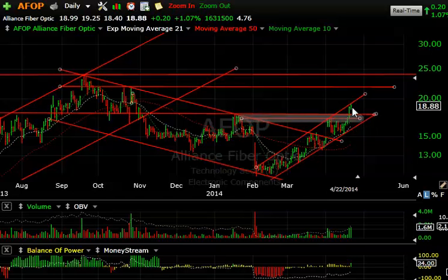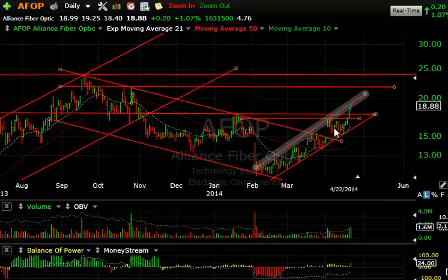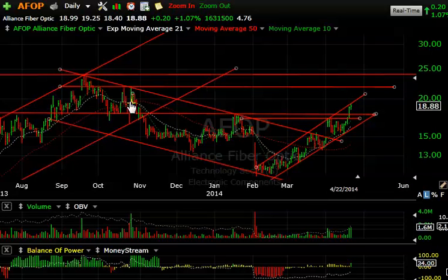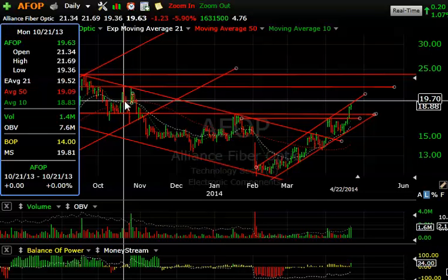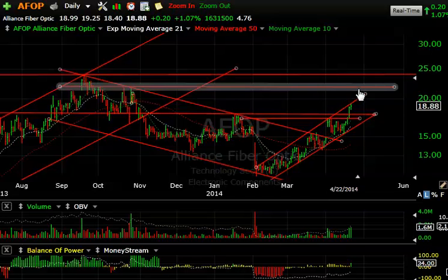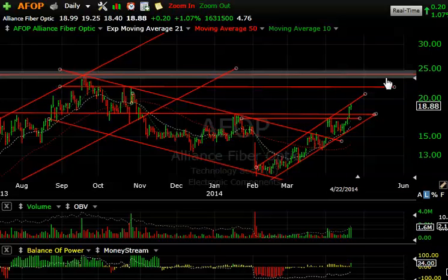AFOP, Alliance Fiber Optics — we put a swing on yesterday. It moved up a little bit over 19, hitting 19.25 and closing at 18.88. It was only up 20 cents or 1%, but a follow-through day is always a good day. Although we are at the top of this little channel and could pull back, I'm looking for the 21–22 zone up here to retest this double top in the 21.50–65 range. That's my potential first target. If it backs off, look for support in this area, then a move up to 22 and then 24.